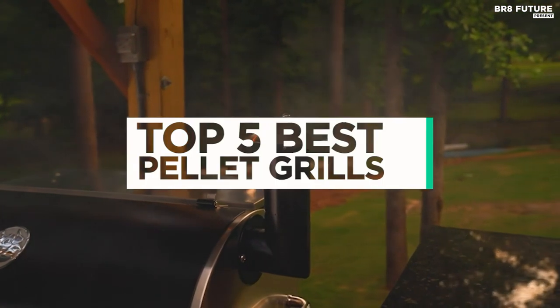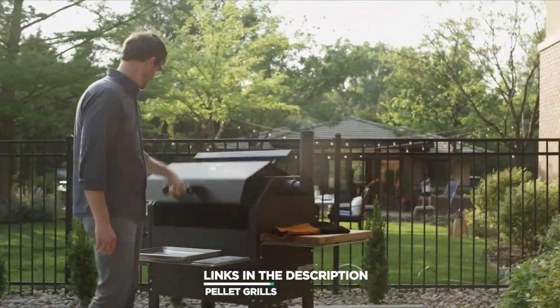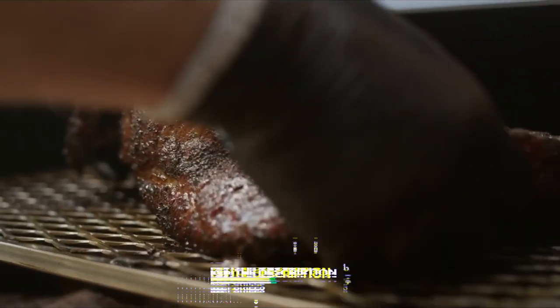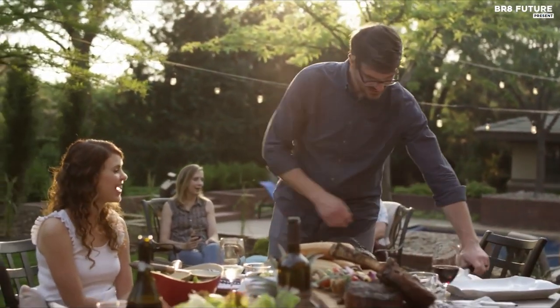And that's where our guide to the top five best pellet grills you can buy for this year comes in. All the links to products you'll find in the description below, and let us know in the comments which tech-related topics you'd like to see in our next videos.